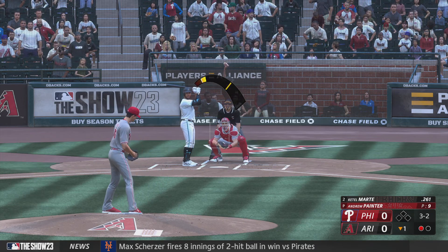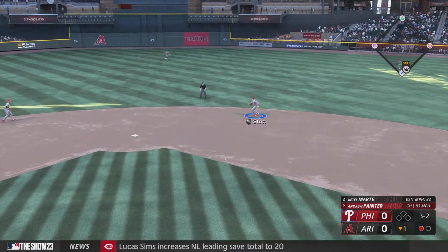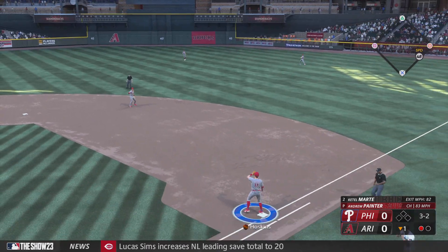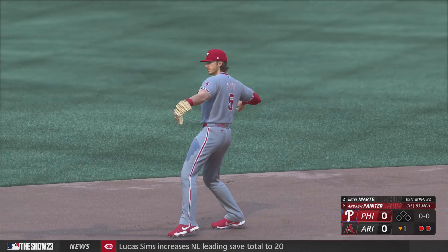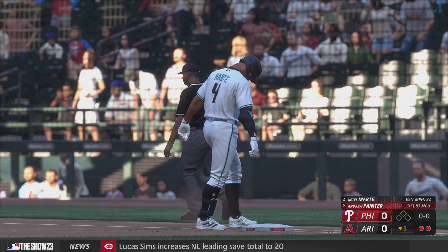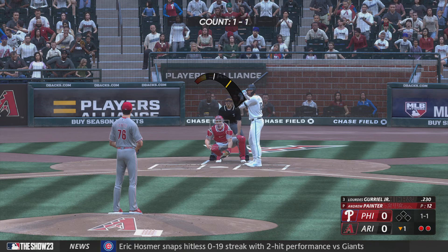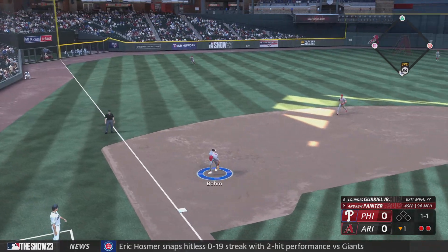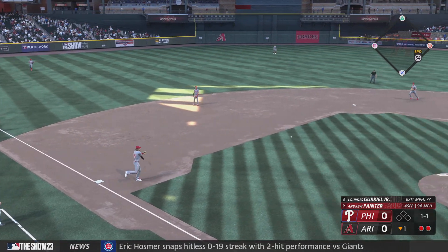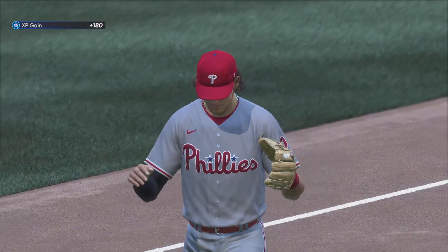Here comes a 3-2. Bounced up the middle. Fires over to Hoskins. An efficient start to the home half — first two away. He didn't recognize the changeup early enough, got out in front a little bit, rolled over on it, and beat it into the ground. Here's Gurriel, hitless in four at-bats yesterday. That's to third. Whips it to first. Out with room to spare, and that's the inning.